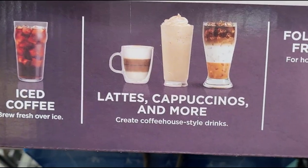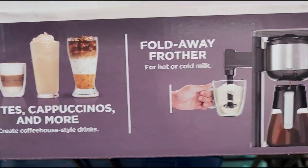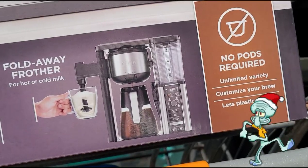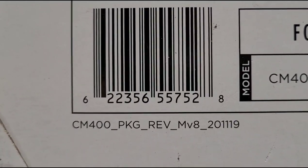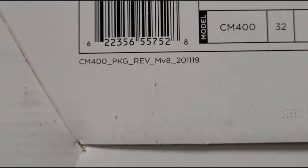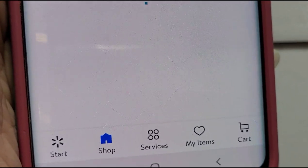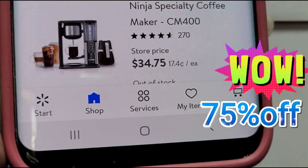This one makes iced coffee, lattes, cappuccinos and more — it even has a fold-away frother. It's awesome! I'm so excited. You guys won't believe it — that's why you keep on checking and coming back. They finally have it on the shelf and they only had one there, and it's ringing up for $34.75.